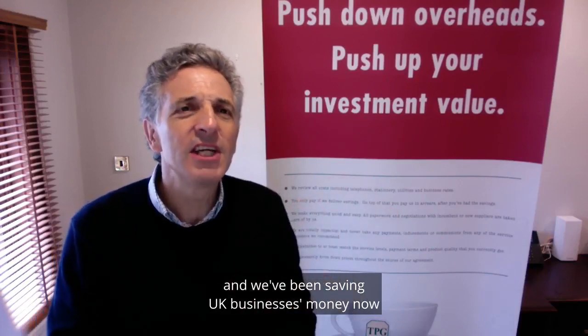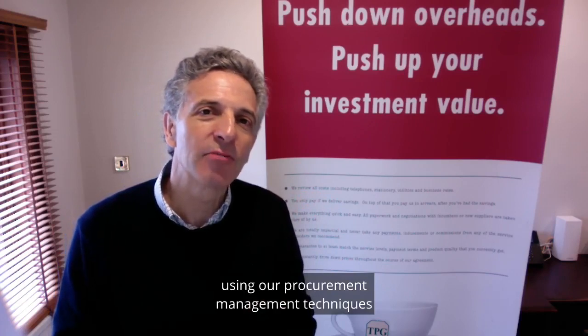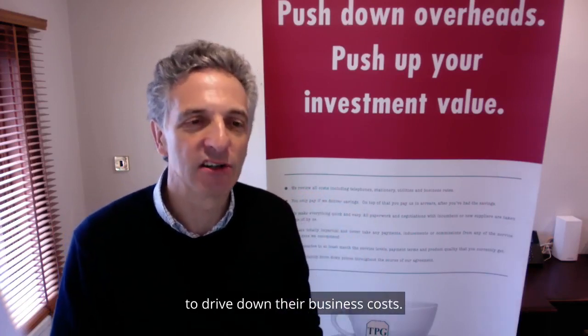Hi, I'm Simon Unger, the Chief Executive of the Procurement Group, and we've been saving UK businesses money now for over 20 years, using our procurement management techniques to drive down their business costs.